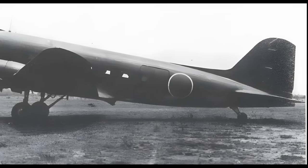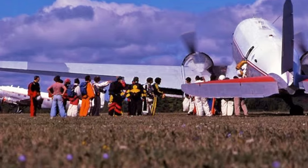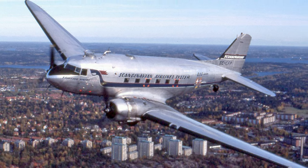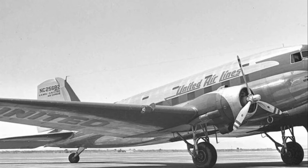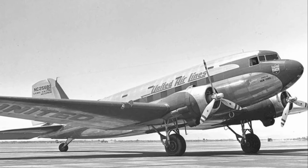The DC-3 is more than just a plane — it's a symbol of a bygone era when flying was still a grand adventure. It embodies the spirit of the golden age of aviation, a time of innovation and discovery. And despite the passage of time, the DC-3 continues to inspire with its enduring presence in the sky. A true testament to the craftsmanship of the golden age of aviation.